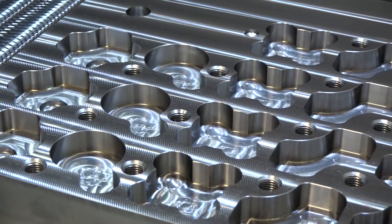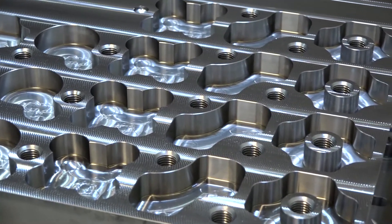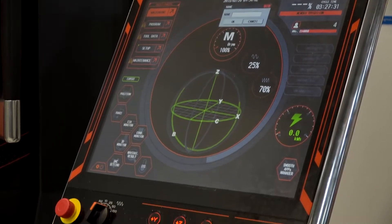It's also important to mention that this machine is available with the Siemens control now, is that correct? It is available with the Siemens 840 control as well as the Smooth X control, yes.